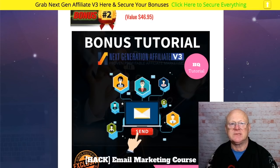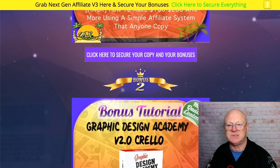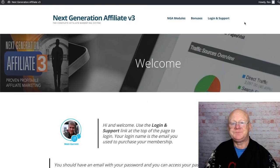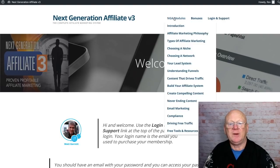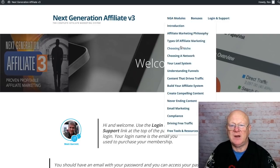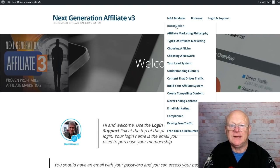You can go all around the internet looking for bonuses — you're not going to find a page like this anywhere on the planet. This is the bonus page of bonus pages; it's all there waiting to help you get the very best out of Next Generation Affiliate v3. Now this is the front page where you log into the members area. I'll hover over the modules: introduction, affiliate marketing philosophy, types of affiliate marketing, choosing your niche, choosing a network, lead system, understanding funnels, content, traffic, building your affiliate system, and more.